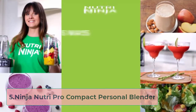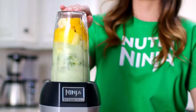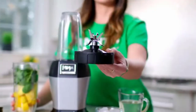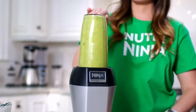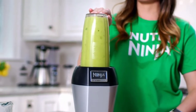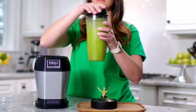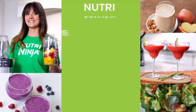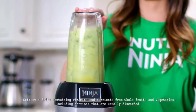At number five: the Ninja Nutri Pro Compact Personal Blender. This personal blender from Ninja features a powerful 900-watt motor that can make quick work of ice and frozen ingredients. The blender has one manual speed and can pulse ice, fruit, seeds, skins, and pulp into a smooth consistency. Included with this set is the blender base, sip-and-seal travel lids, and 18-ounce and 24-ounce BPA-free, dishwasher-safe blending to-go cups. The patented blade design excels at pureeing, which is perfect for smoothie lovers.